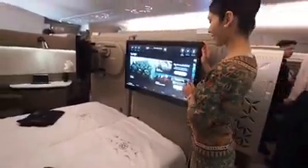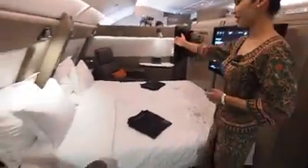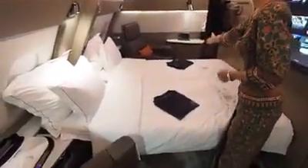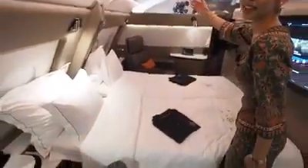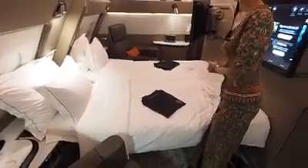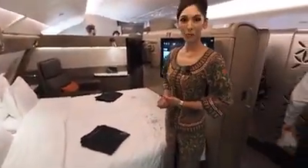And of course if you're traveling with somebody, you can bring them to 2F. There's a center divider that divides the two seats. This is the perfect seat for a couple or honeymooners — hope to see you on board.